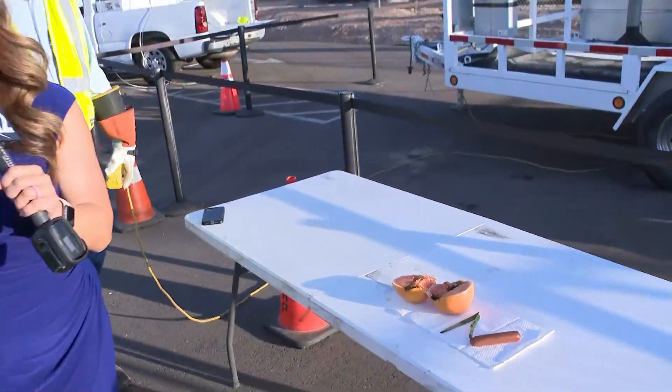Thank you so much, Mark. You can see the dangers of electricity during these monsoon storms. Coming up live in about 20 minutes, we're going to show you what you should do if you're driving during monsoon and you come across downed power lines to stay safe. For now, we're live in Tempe — Jen Wallace, 12 News.